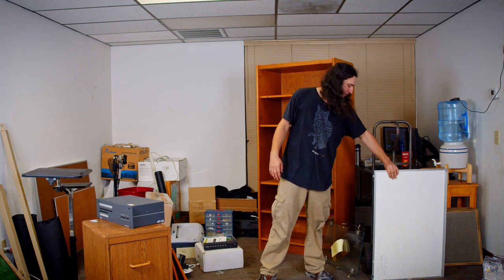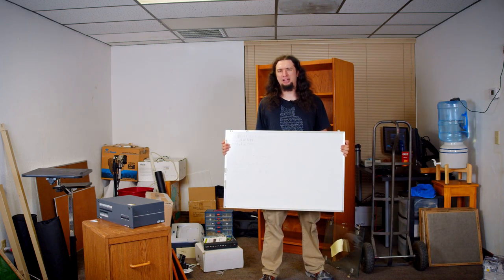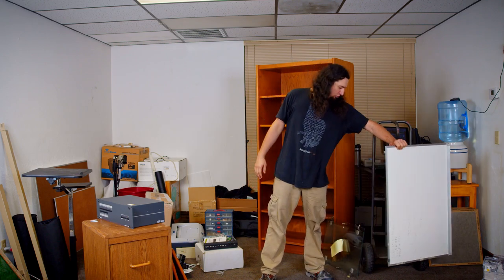I thought it would be nice to put a whiteboard together as well today, but I realized I don't have any markers. So I can't do that.